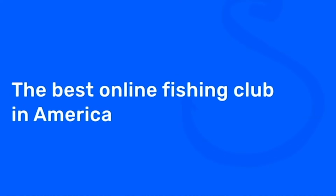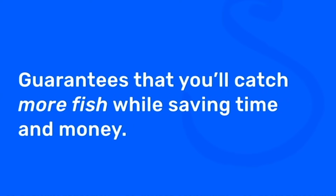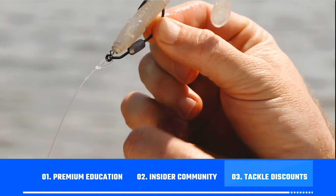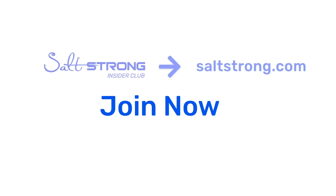I'm looking forward to seeing you on the next video. If you're new to Salt Strong, just know that we're the best online fishing club in America — we literally guarantee we're going to help you catch more fish while saving time and money on your tackle. We do this by providing premium education, a private insider community with thousands of reports published daily, and discounts on the best saltwater fishing tackle in the industry. We're looking forward to seeing you join us in the Salt Strong Insider Club soon, and thanks again for watching.